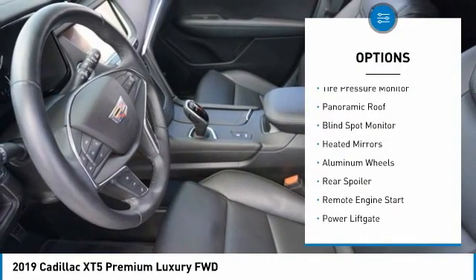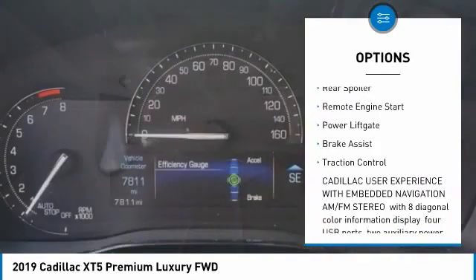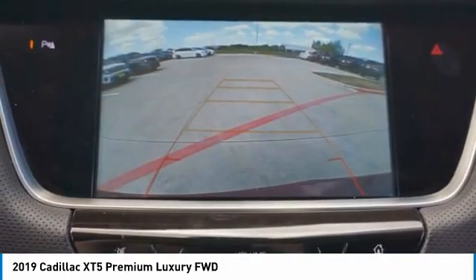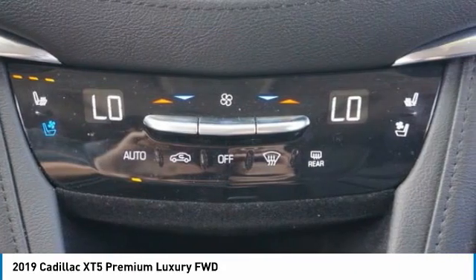Here are some of this vehicle's great options: tire pressure monitor, panoramic roof, blind spot monitor, heated mirrors, aluminum wheels, rear spoiler, remote engine start, power liftgate, brake assist, and traction control. Drive away with a great deal on this vehicle — call or stop in today.